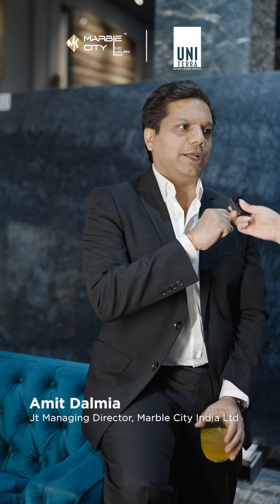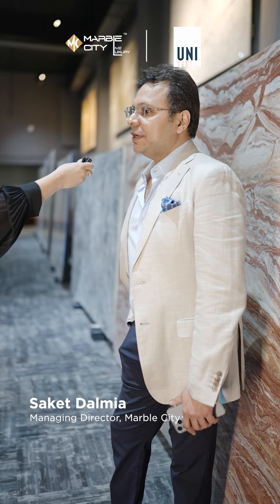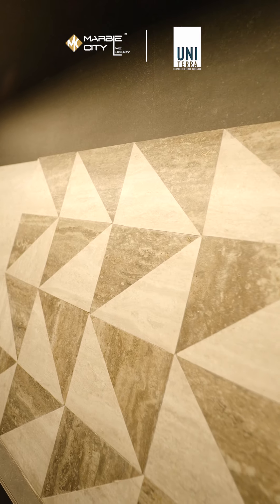We thought, why don't we do something with the Kajarias, so we collaborated together. We had to make in India at the same quality as what the Europeans are making. They are very natural, so maybe a metal finish, a wood finish, a marble finish, a texture, or a fabric — it gives you a lot of versatility in enjoying various spaces.